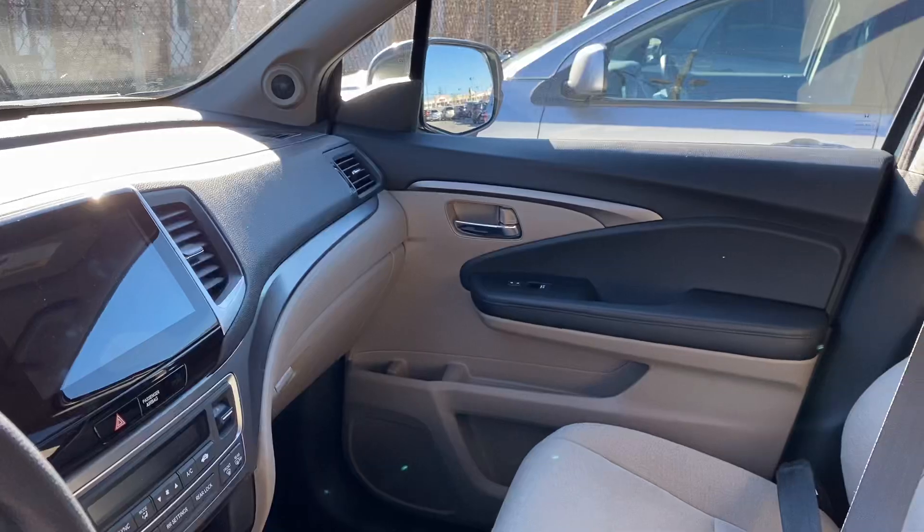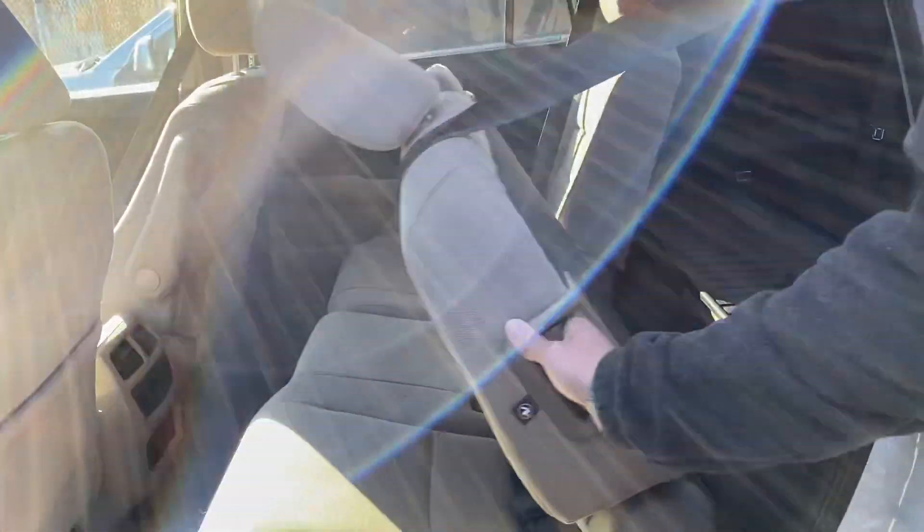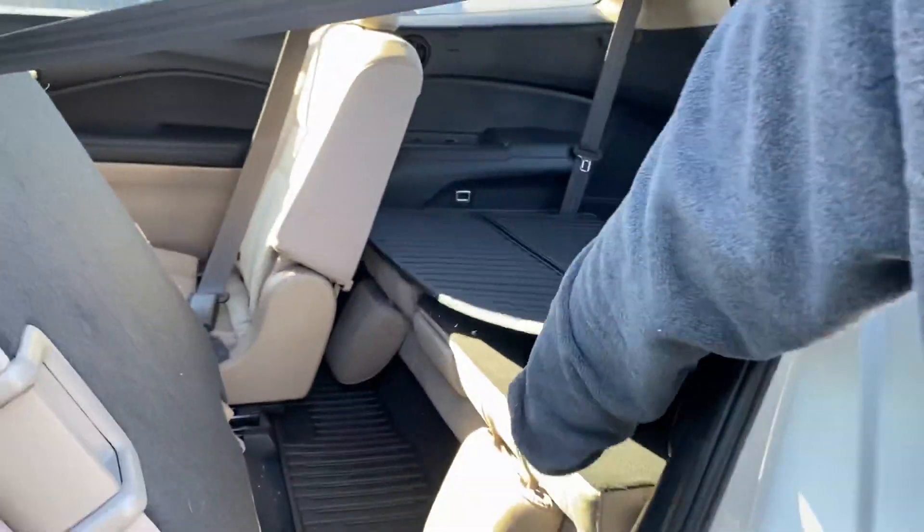It has a touchscreen radio. You're actually going to have Apple CarPlay and Android Auto. And then you do have easy folding seats right here in the middle, and you do have the third row back here, along with the folding trunk tray back there.